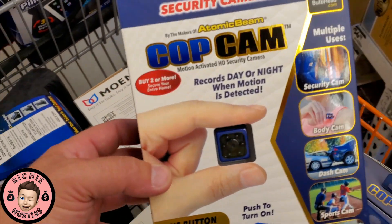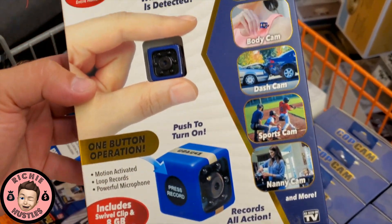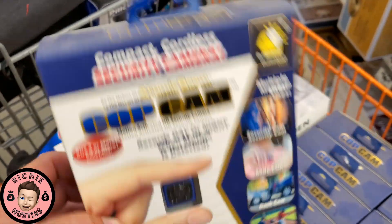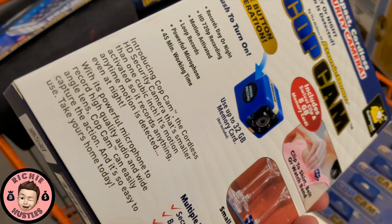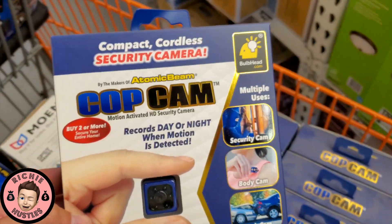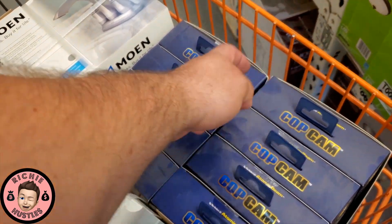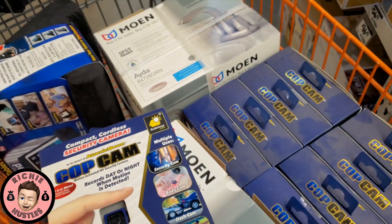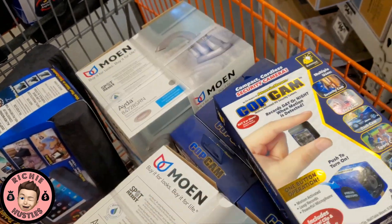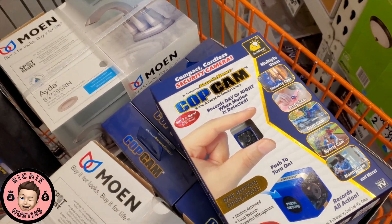Next, I got these cop cams. These are going for about 10 bucks a piece — they sell for about triple the price. We got one, two, three, four, five, six, seven, eight, nine of them. So we're going to pick up nine, invest 90 bucks. I'll put on the screen exactly what we're going to get back.